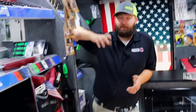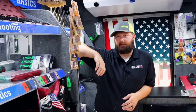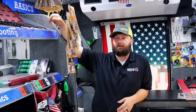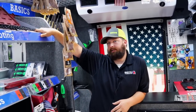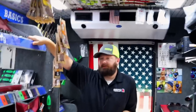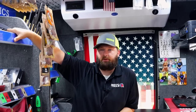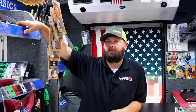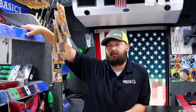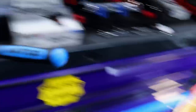Right now with times being like they are, we're fighting back order like crazy. Everybody is. I talked to a Snap-on guy yesterday - he said he can't hardly get nothing. I had a Cornwell dealer that just happened to pass by and said he's having a hard time getting stuff. So I guess if you're in the tool business right now, you're having a hard time getting stuff. These have done extremely well.